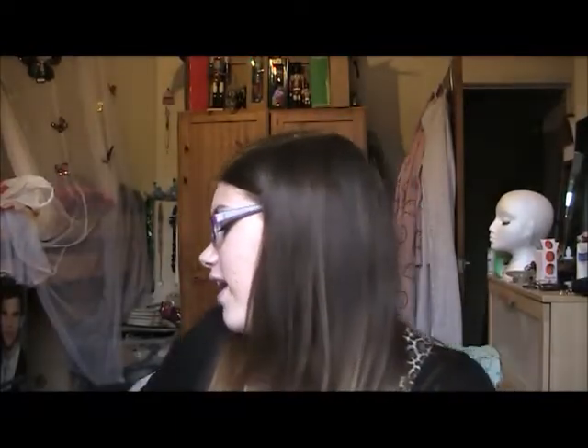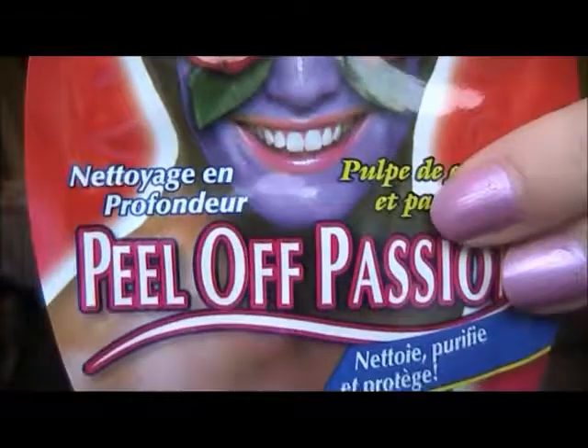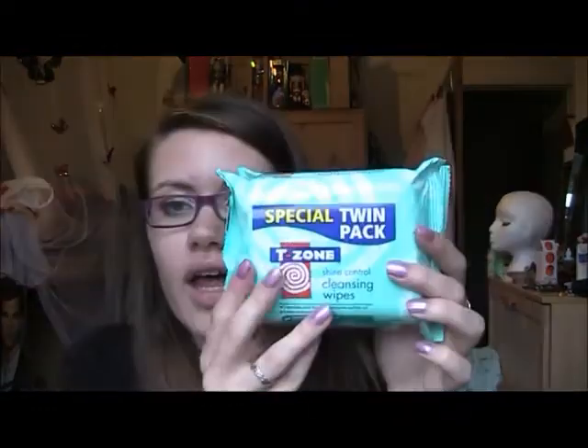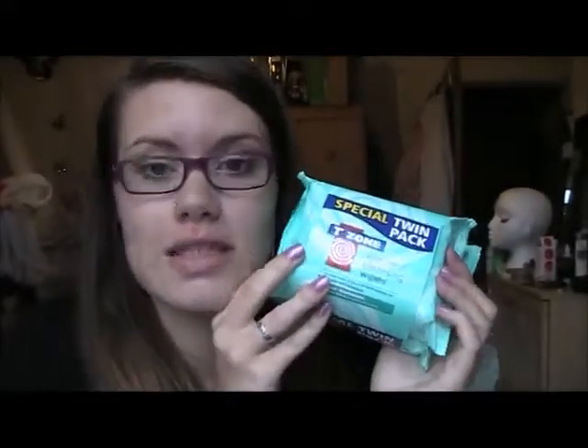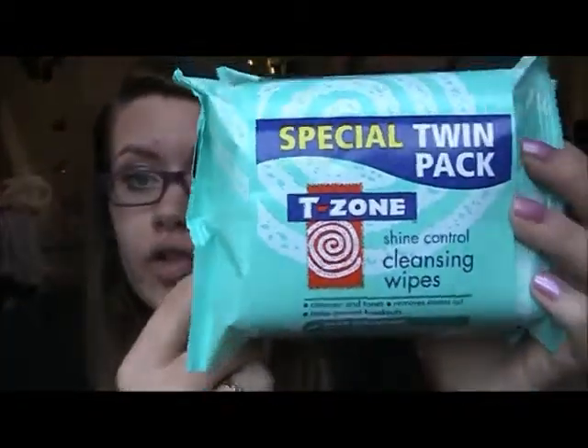So that was everything I got in Greece-ish. Some things I got in England are this Passion peel-off mask — pomegranate pulp and passion flower — it's got vitamin E, antioxidants, and it deep cleans. I thought I'd use it the day before I started college. And then I got some more T-Zone wipes. I absolutely love T-Zone wipes — they're the best wipes in the world. They smell so good and they really do help with breakouts. These come in a double pack from Home Bargains and you can also get them from B&M — really cheap.